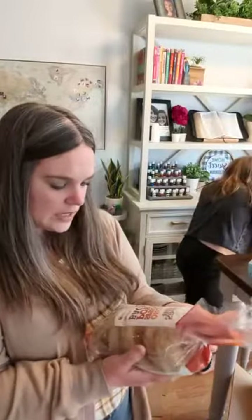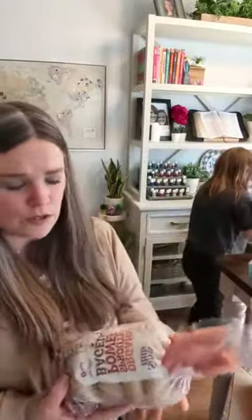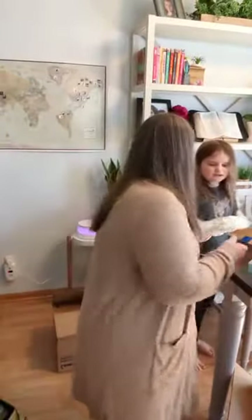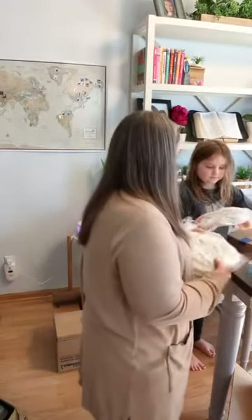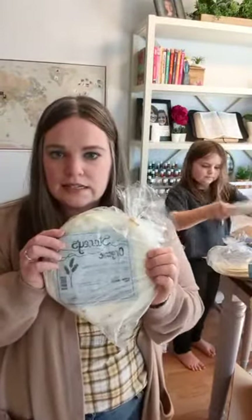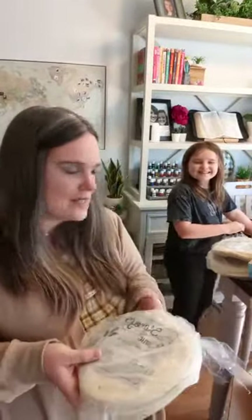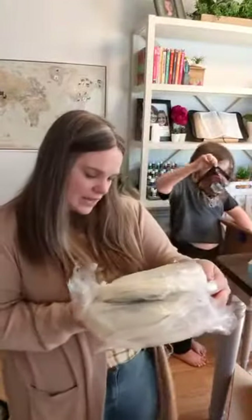I also got these Organic Sprouted Power Bagels Everything Bagels to try. I tried a different brand of Everything Bagel last time, so I thought I'd give these a try. They all come frozen, so you can just throw them right in your freezer. We also got three packages of Stacy's Organic Unbleached White Flour Tortillas — these are great for tacos. My kids call them cheese tacos; they melt cheese in the middle and roll it up. There are ten in each package.